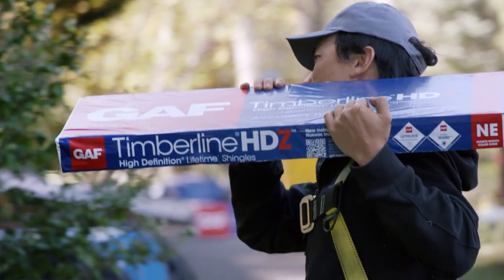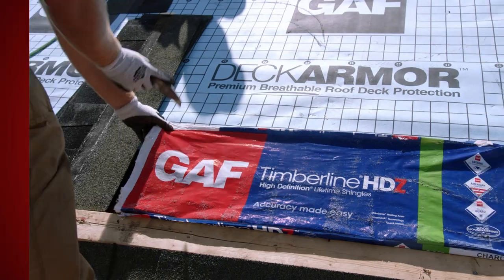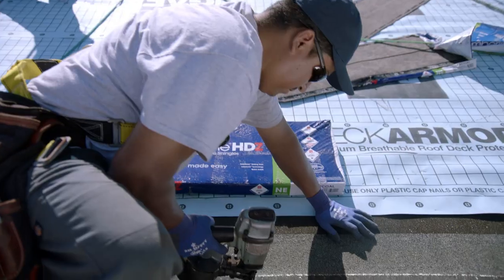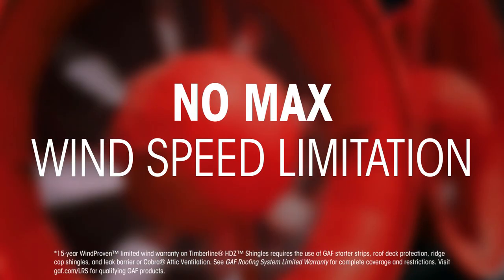The best-selling shingle just got better. Introducing GAF Timberline HDZ, featuring the largest high-visibility nailing zone, backed by the industry's first wind warranty with no maximum wind speed limitation.